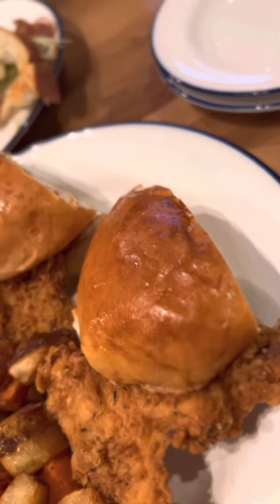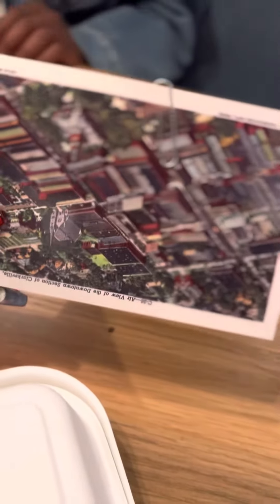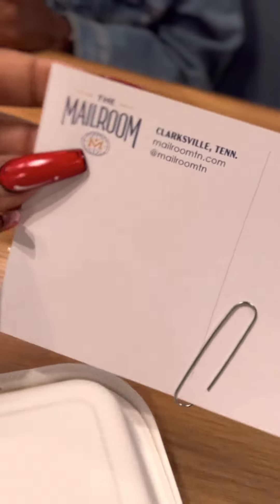For our entrees we had a chicken sandwich and turkey sandwich and some of their amazing mail room potatoes. And they gave us these cute postcards with our receipt — it was such a nice personal touch.